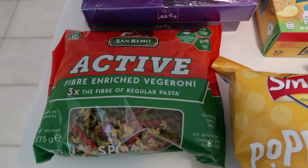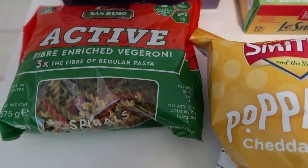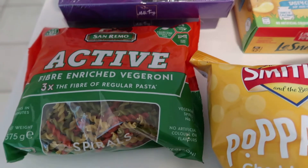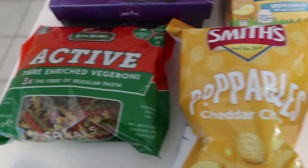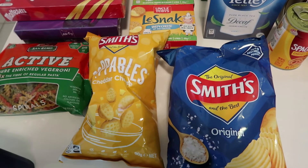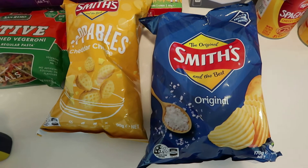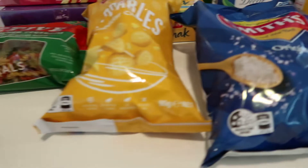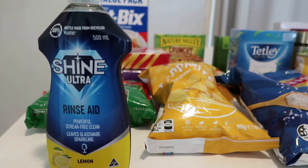I got some vegetable pasta spirals - I think it might be a substitute but I do like them even though they're a little expensive. I've also got some Smith's Poppables chips - the kids have been wanting them - and another bag of Smith's chips because they've got parties coming up at the end of the week.